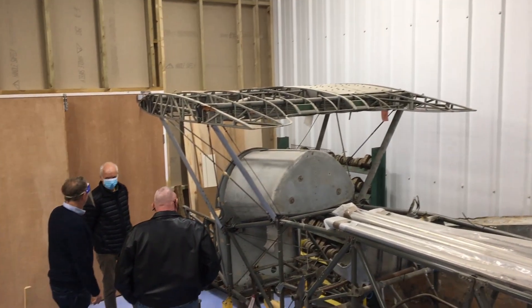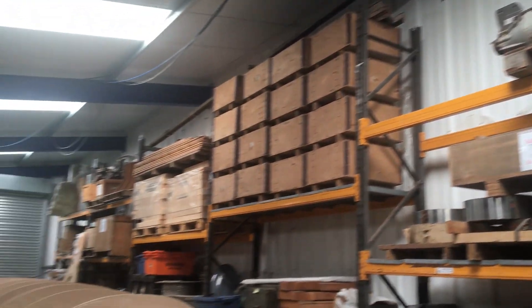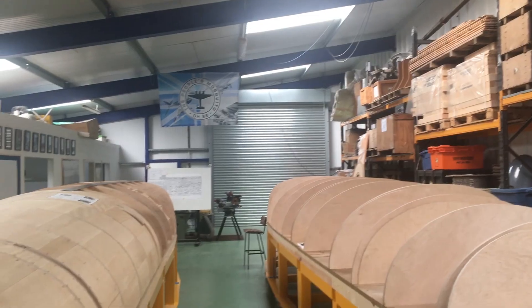We also got to take a look at other projects at the site, including a variety of airframes and engines. Many thanks to Retrotech for hosting the day.